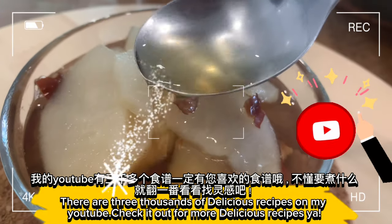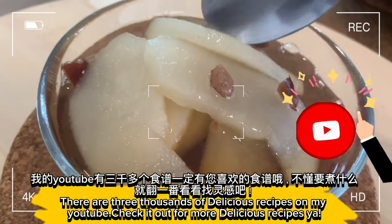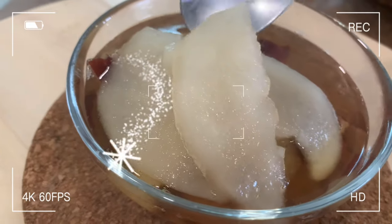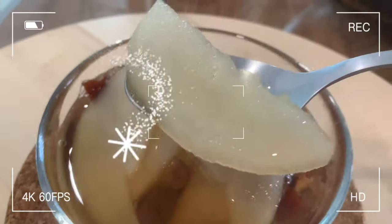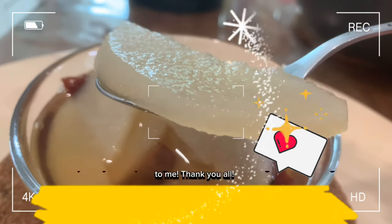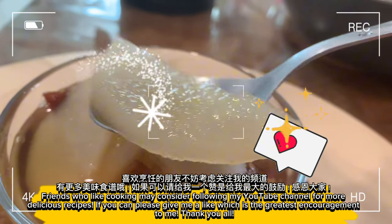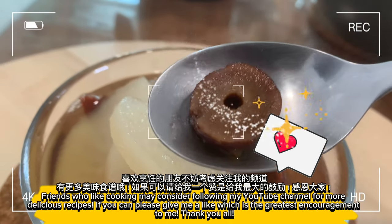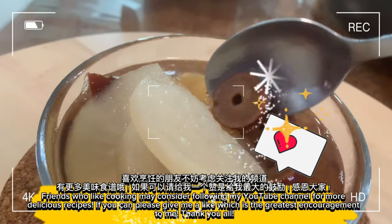There are three thousand delicious recipes on my YouTube. Check it out for more delicious recipes. Friends who like cooking may consider following my YouTube channel. If you can, please give me a like, which is the greatest encouragement to me.